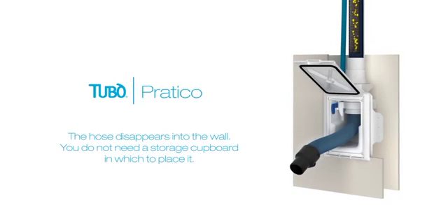Pratico is compact. The hose disappears into the wall — you do not need a storage cupboard in which to place it.